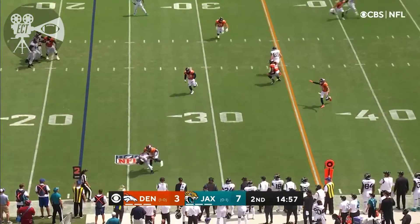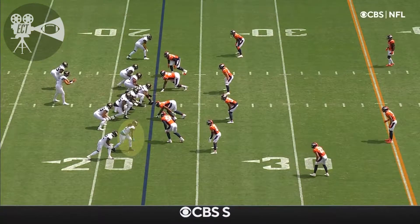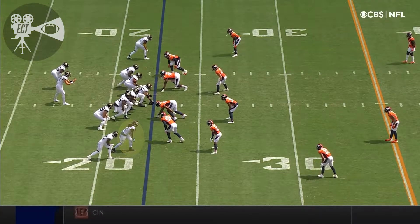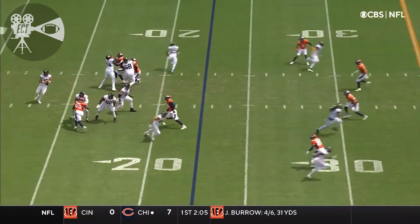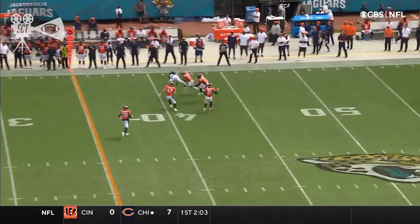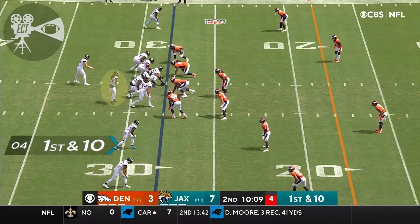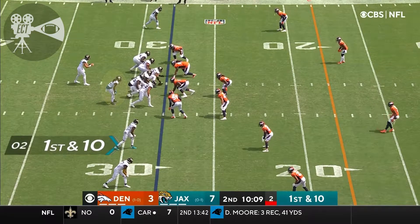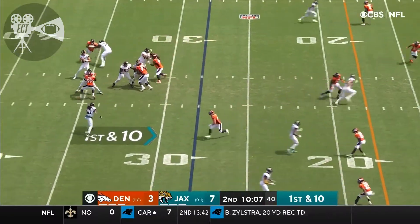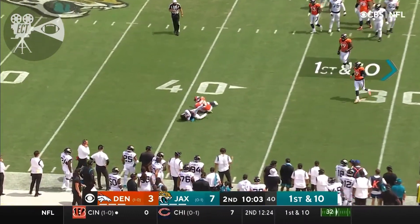Lawrence on second down from the gun, near side of the field, and it is incomplete. Lawrence so far 6 of 9, 71 yards, and that 25-yard touchdown to Marvin Jones. He is off the seam — it is incomplete. Broken finger that required surgery, but a big play by him on that sequence. First set of downs.